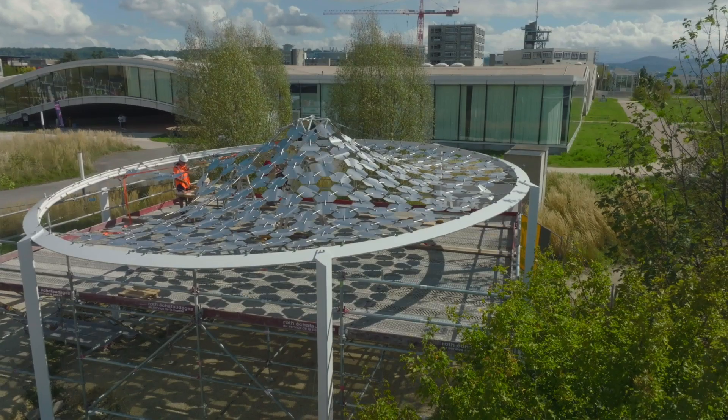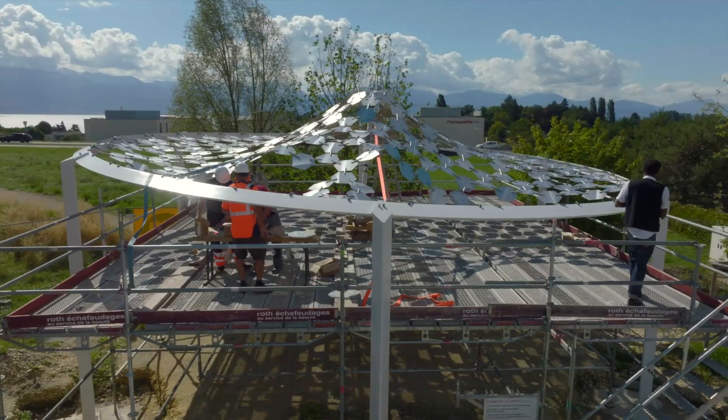It's a bit like a puzzle, but you have a plan. It's just important that you're careful not to connect two wrong pieces together, because then the structure wouldn't function.